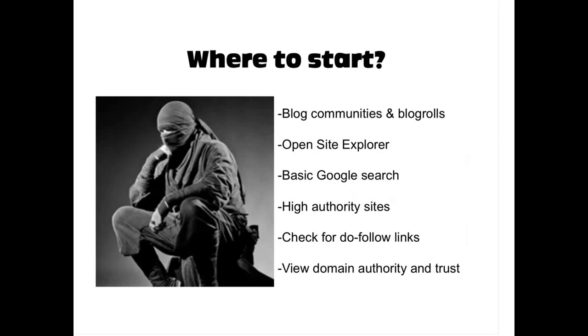So where should a link building ninja start? First, you want to find the sites where you want to place your links. There are different approaches to finding them and pitching them. Let's look at a few basic ways. First, you can go to blog communities and blogrolls. Just do a basic Google search for 'blog communities' and you'll get results like Better Blogging Network, BlogHer — there are dozens of these blog communities.